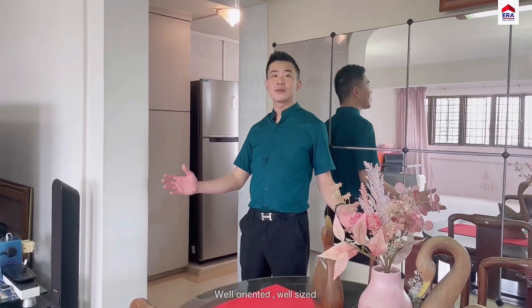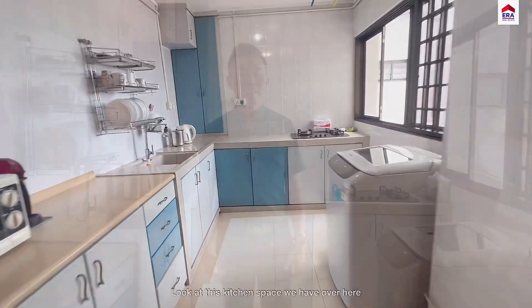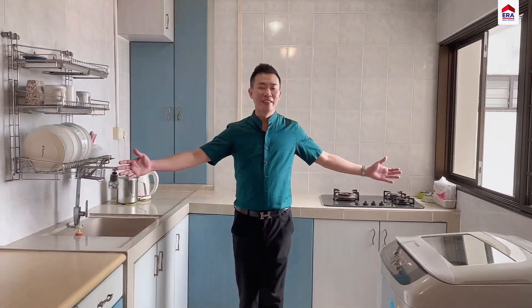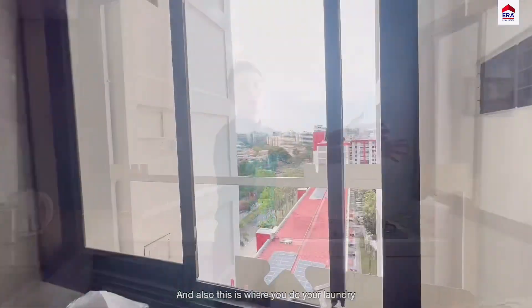Kitchen space looks great, well-oriented, well-sized. Look at this kitchen space we have over here. Heavy cooking wise, the heat will not be trapped in the unit. And also, this is where you do your laundry.